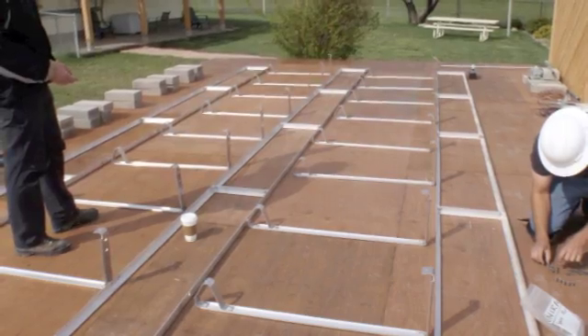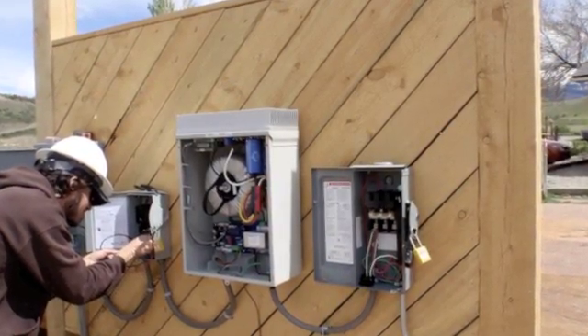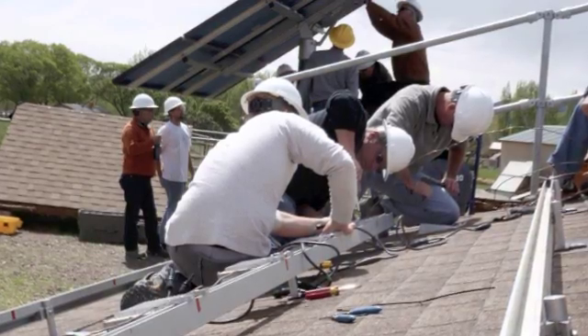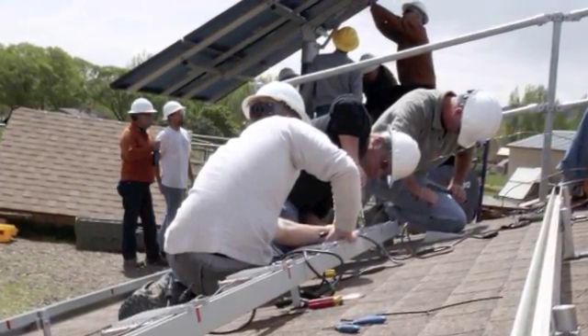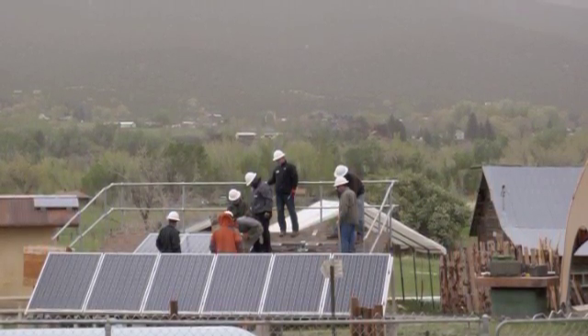We'd have Monday afternoon and all day Tuesday to get our first systems finished — basically built, tested, commissioned online, and make sure everything's working right. Then we shut the system down, decommission it, take it apart, and switch groups. That gives you the ability to get your hands on not only one system, but two and sometimes three systems depending on how the course of the week flows. With the five grid-tied systems we have out here, in the course of a normal week you're going to get your hands on two to three of those systems end to end.